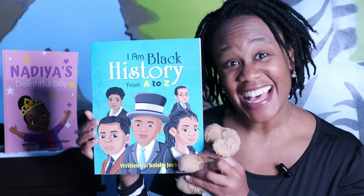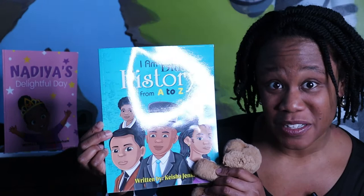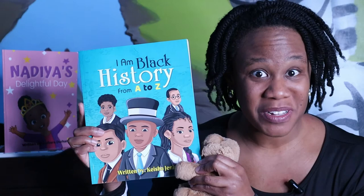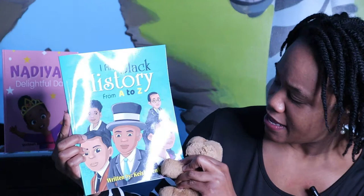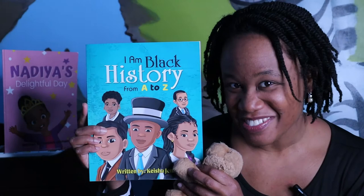I Am Black History from A to Z. This book was written by Keisha Jenkins, and the illustrations were done by 105 Publishing. Pretty cool, huh? On the front cover we have a few different Black people, and they're dressed so nicely — I think we're going to learn about them. What do you think? So, how do we find out? We've got to read the book.